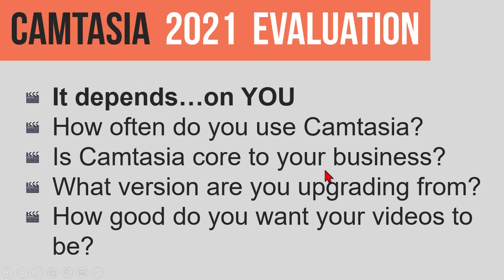Is Camtasia core to your business? That makes it a business decision. Because anything that improves your efficiency and productivity is money — time is money — and that's never more true than when you're editing video.